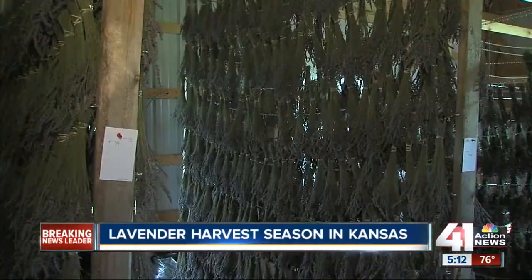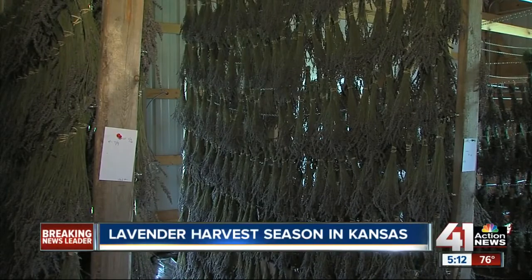The farm's owners Jack and Kathy Wilson say this winter was hard on their crop. This year we got hit by that real cold weather right in the beginning of the winter, and it really did a lot of the plants in.